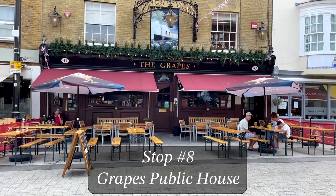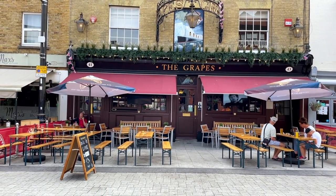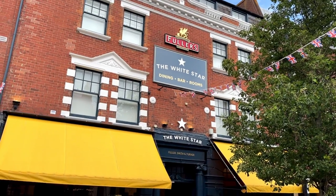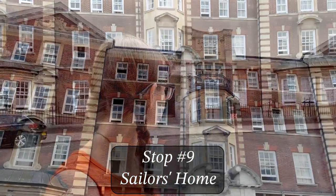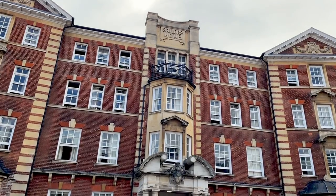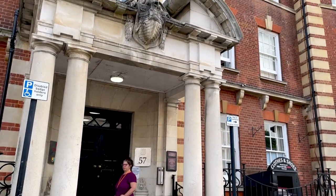Stop number eight on the Titanic Trail: the Graves Public House. You can tell by the photo up there that they are well aware of their history. This pub actually dates back to the 1850s and it was a favorite for some members of the Titanic's crew — the crew actually used to drink here. I'm definitely going to need to come back here for a drink later. Stop number nine: the former Sailor's Home. It opened in 1909 to provide temporary accommodation for seamen while they were in port, and several of the Titanic crew stayed here prior to sailing, the majority of whom did not survive the sinking.